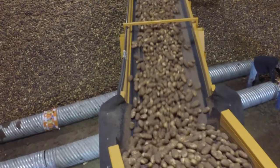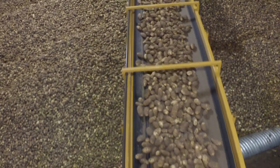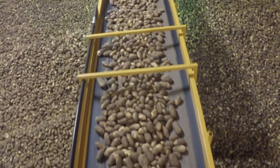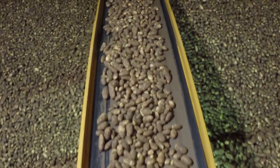Our piler's impressive reach should limit how often you have to reposition it. All of our piler models have a standard no-drop telescoping boom that extends to over 50 feet. With one less drop than conventional pilers, the Double L piler doesn't risk damaging your product.